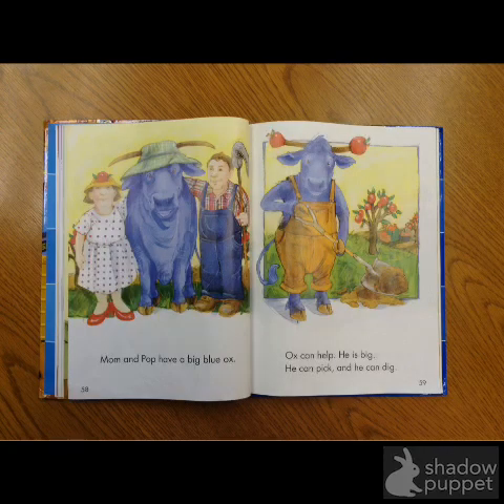Okay, you did a really, really nice job reading this story. I like the way when you came to these words you were using the pictures to know that this was a mom and a dad, or a husband and a wife. And you said mom and papa. If we look at just the letters in this — oh, pop.